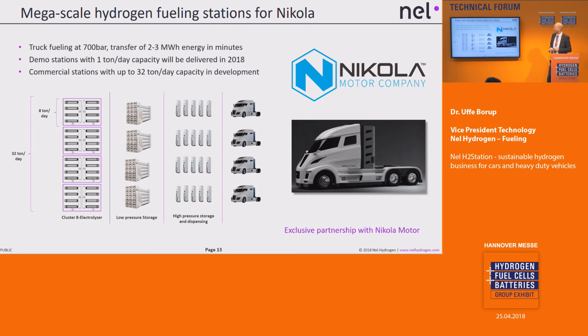Going further up in scale, we are working with Nikola Motors to build a station starting at 8 tons per day. At that scale it makes sense to produce on site, because you can choose a location with access to electricity and the highway system. We're talking about transferring 2 to 3 megawatt hours into the vehicle in a matter of minutes — a very powerful transfer of energy. The system we are working on can scale up to around 32 tons per day capacity, which is around 500 truck fuelings per day.